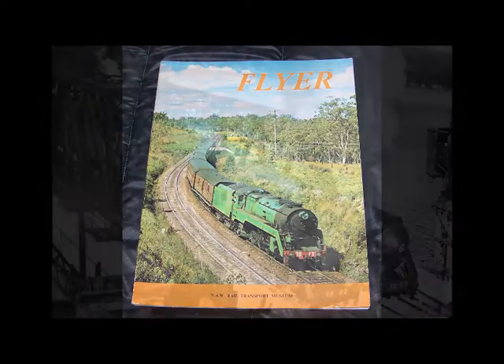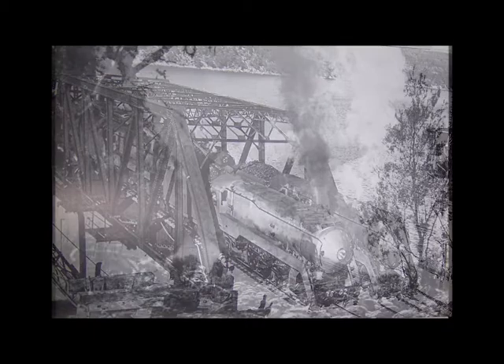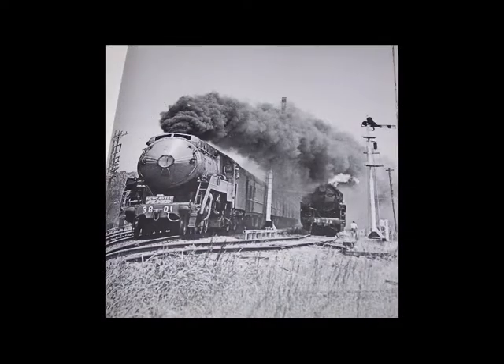My top three photos from this book include six of the 38 class engines on the then new Hawkesbury River Bridge in June 1946, a non-streamlined 38 winding its way beside Mullet Creek in 1956, and finally 3801 passing 3828 at Awaba in October 1968.